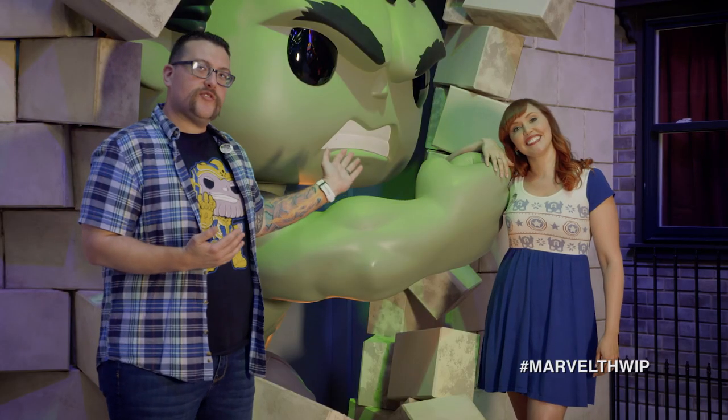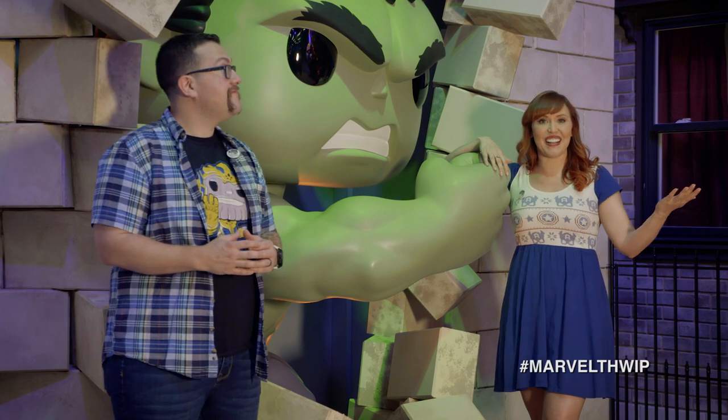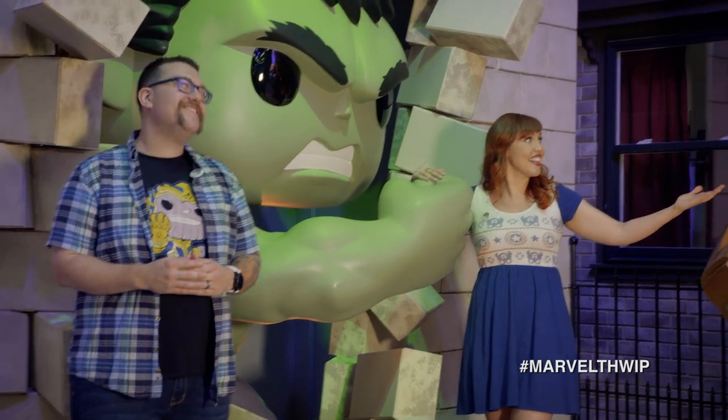Lorraine, who's your big green swole friend? Well, this is the Hulk, and there are many other swole friends around Funko, like this guy and lots of other ones.